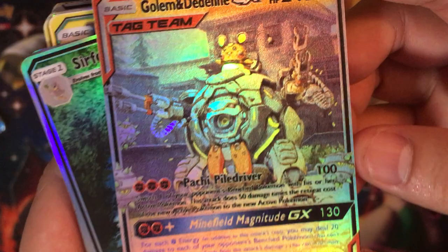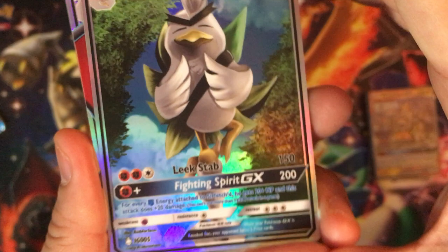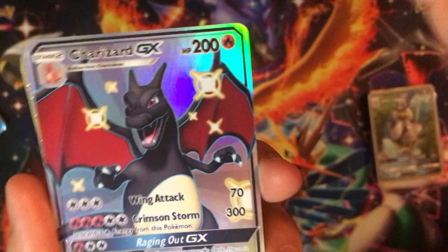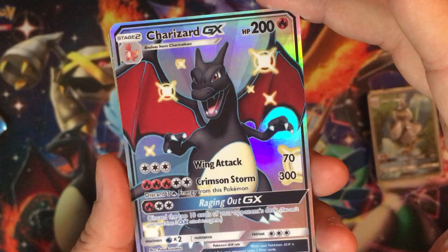We got Golem, and I didn't even notice the Denny's logo up there — pretty nuts. We got Sirfetch'd GX. I like his Instagram because you can see some of his new cards or what he's been working on. We got Charizard GX, and this looks like the Hidden Fates style, similar to the artwork of the shiny GXs. Wow, look at those rainbows — that's beautiful.